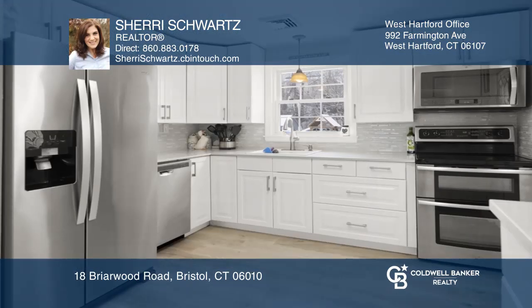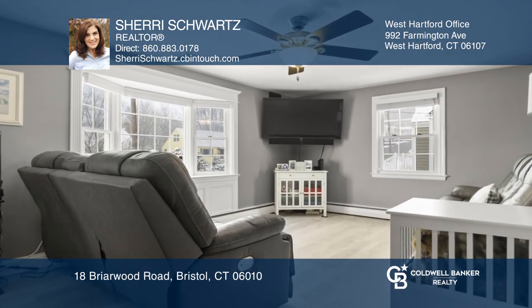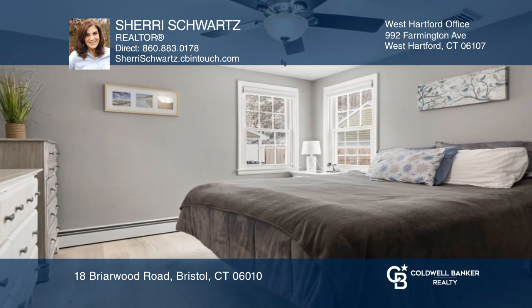Stylishly updated and move-in ready cape with lovely curb appeal. Inside, almost everything has been renovated, including an updated white kitchen with quartz, a full bath with a clawfoot tub, a large living room, and a dining room.